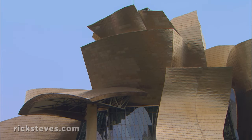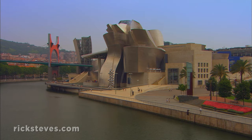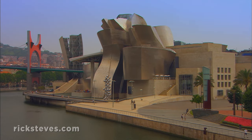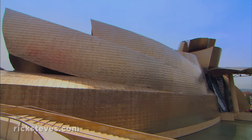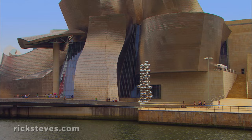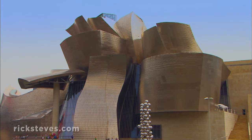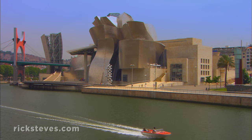While its contemporary art collection is impressive, it's the building, designed by Frank Gehry and opened in 1997, that's created a stir in the world of architecture and put Bilbao on the traveler's map. Gehry's groundbreaking design helped set a new standard for architecture. Using cutting-edge technologies, unusual materials, and daring forms, he created a piece of architectural sculpture that smoothly integrates with its environment.